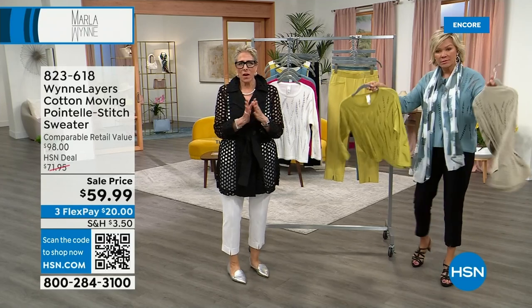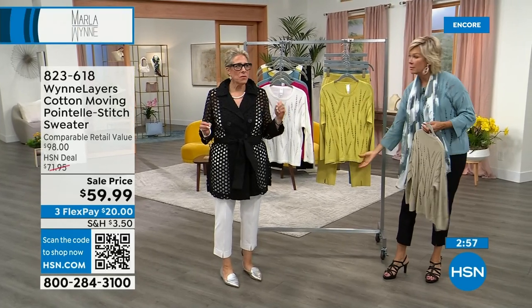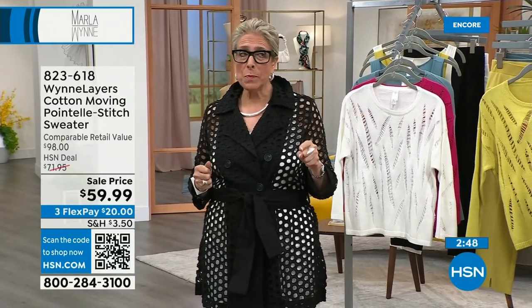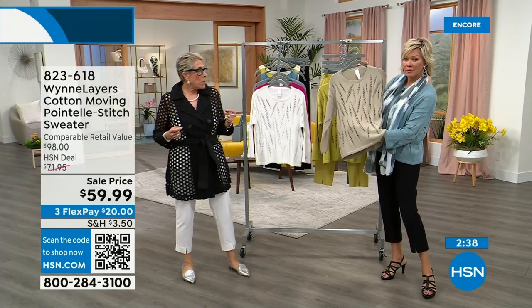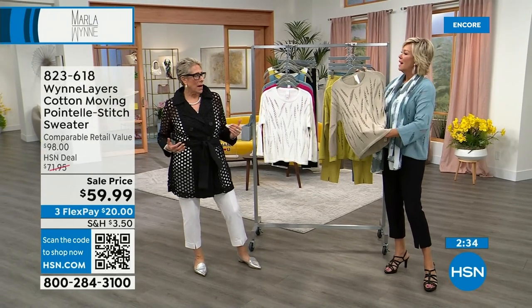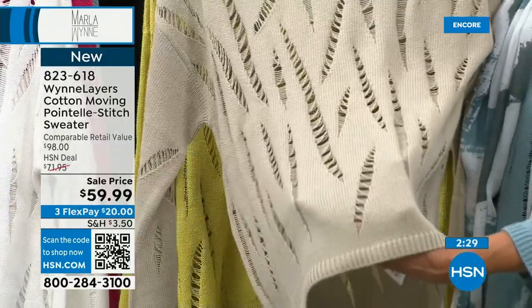I do pay attention to your comments, believe me. When you write comments on HSN I can't respond, but if you write to us at info@marlawynn.com or on our Facebook, which is Marla Wynn Collection, we answer and read every single comment. So it's about how do you want something to fit — I'm wearing the large in this, I could take a medium, but I like it boxy.